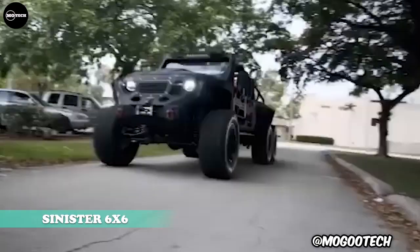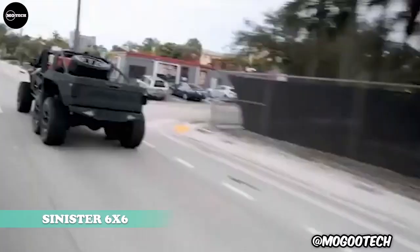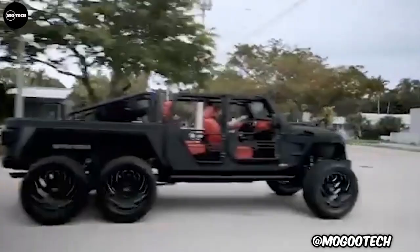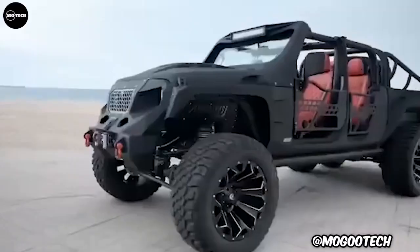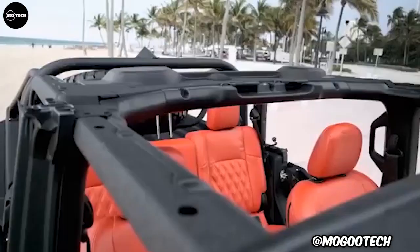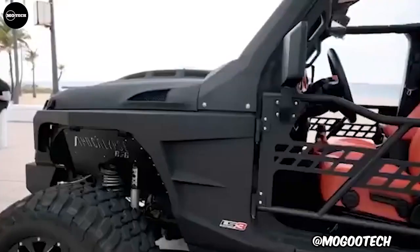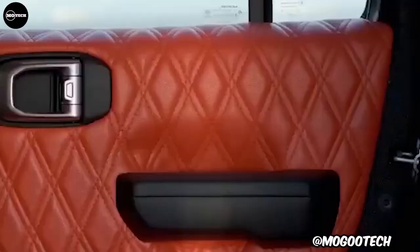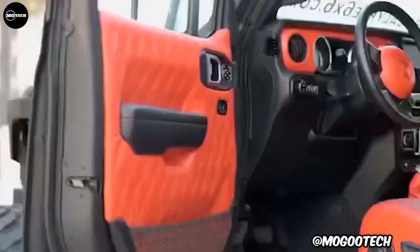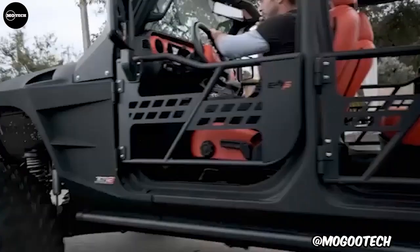The Apocalypse Sinister 6x6 is a 6x6 doorless and topless beast of a machine, packed with an engine of your choosing and an 8-speed automatic gearbox. It is a custom-built truck by South Florida Jeeps. The Sinister 6 is a 6x6 SUV that will leave you breathless from the outside and as well from the inside.